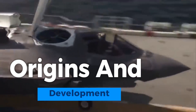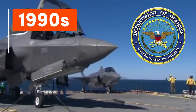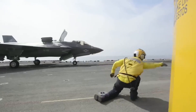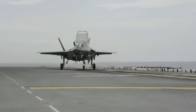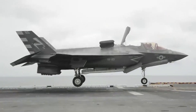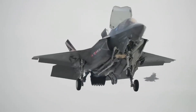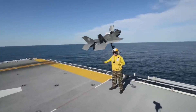The F-35 Lightning II's origins and development trace back to the early 1990s when the US Department of Defense sought a next-generation multirole fighter. The Joint Strike Fighter JSF program, initiated in 1996, aimed to develop a family of stealthy, versatile aircraft to meet the needs of the US Air Force, Navy, Marine Corps, and allied nations. Lockheed Martin emerged as the primary contractor, working alongside international partners. The program endured extensive testing, design iterations, and technological advancements to create the F-35 variants we know today, culminating in a remarkable stealth fighter reshaping modern aviation.